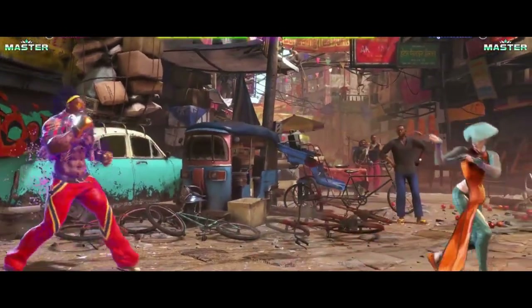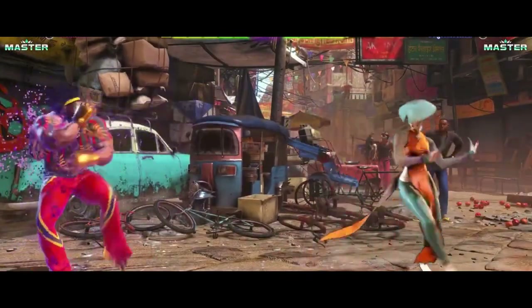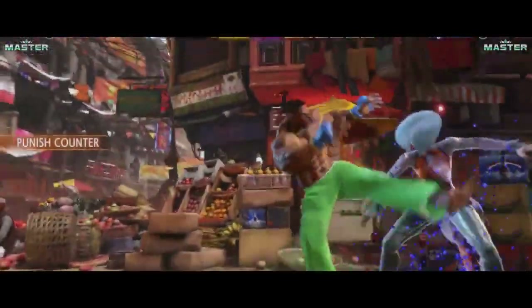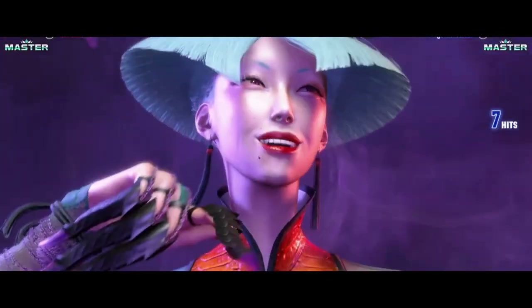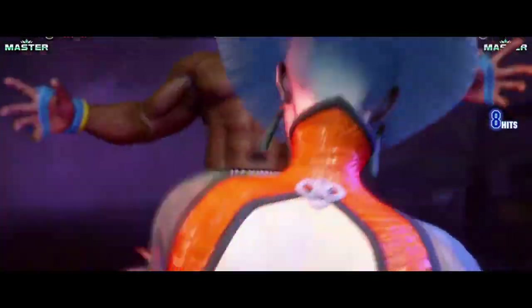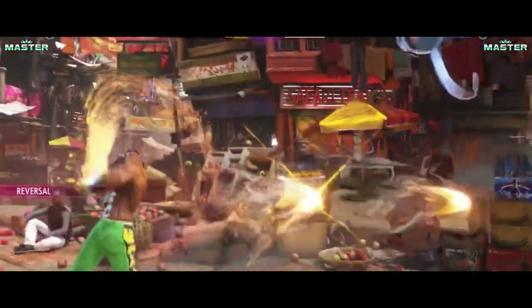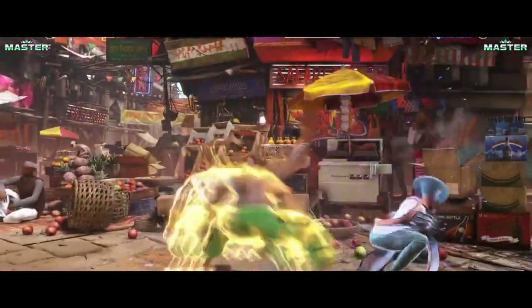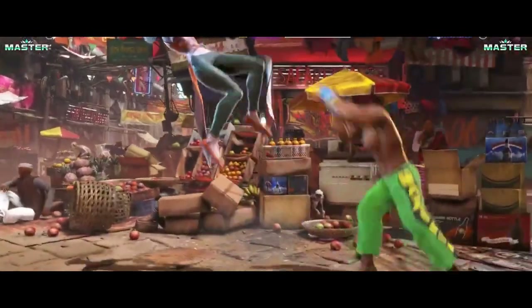Speaking of graphics, let's talk about the new RE Engine that Capcom is using for Street Fighter VI. It's the same engine used in Resident Evil Village, and it's a powerhouse. Expect photorealistic character designs, stunning lighting effects, and environments that are more interactive than ever. The attention to detail is mind-blowing. The new engine allows for more fluid animations and dynamic camera angles, making every fight feel like a cinematic experience.